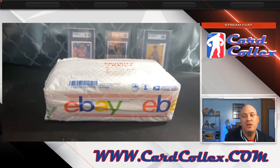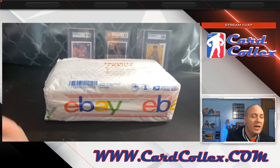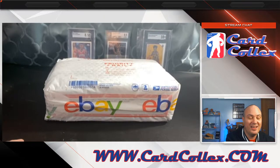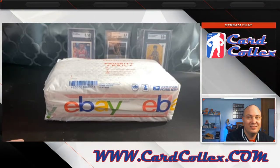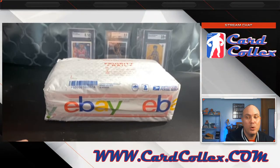I think these guys have huge value potential right now as they're getting into their Hall of Fame years. Dirk Nowitzki, Paul Pierce, Vince Carter should all make the Hall of Fame within the next few years. I got this for 300 bucks. Dirk Nowitzki PSA 10 sold for a grand — there should be three of them in here on average. Paul Pierce and Vince Carter PSA 10s sold for like 300-400 bucks.